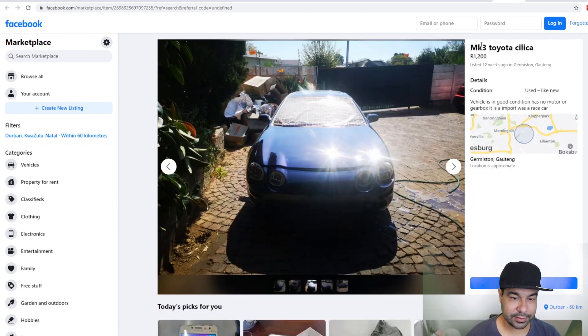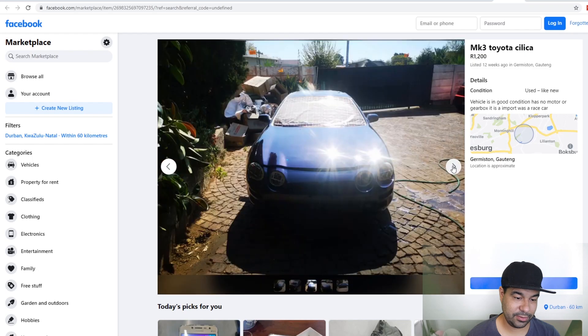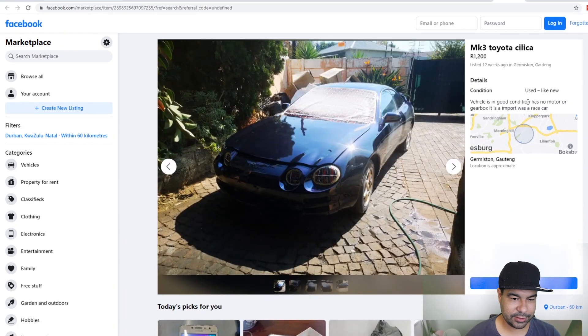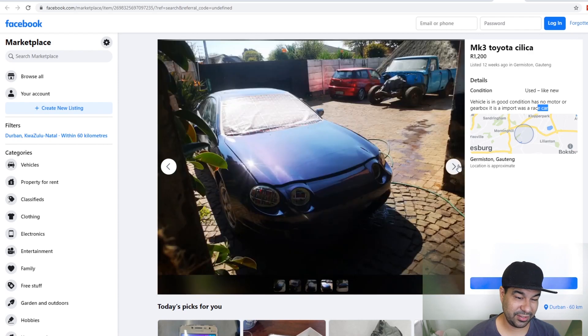The second to last vehicle is a Mark 3 Silica shell. The guy wants a thousand — turned around for it. That's probably a typo. Vehicle is in good condition but has no motor or gearbox. It is an import — was a race car. I don't know, maybe it does want twelve hundred bucks, maybe it's worth it. It's front wheel drive though — could always be converted. Give this a 5 out of 10, I'm just not sure on the price.